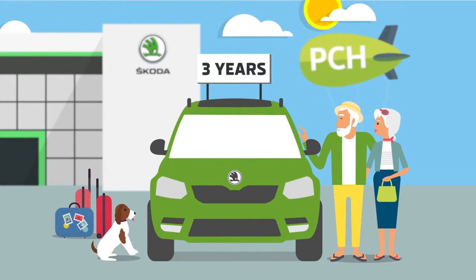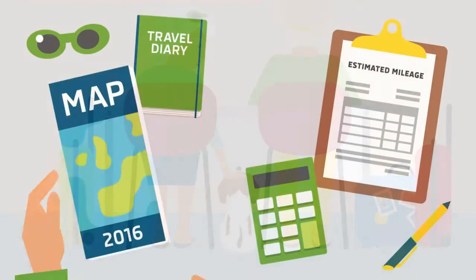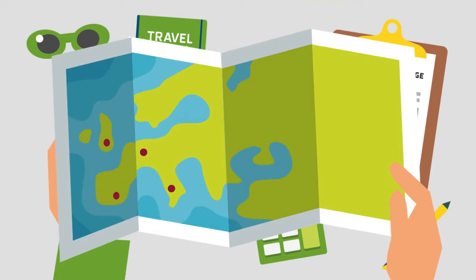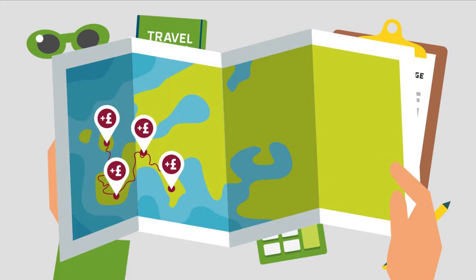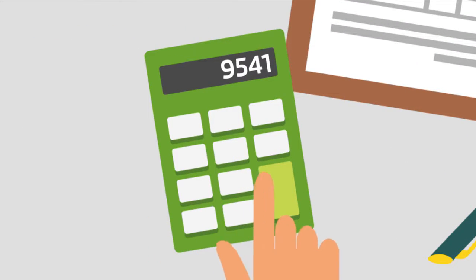At the end of the agreement you just hand the car back to Skoda Financial Services with no more to pay. At the beginning you confirm your expected mileage during the agreement, and this will affect how much you pay each month. You will also need to pay an initial rental, which could be as little as one monthly payment.